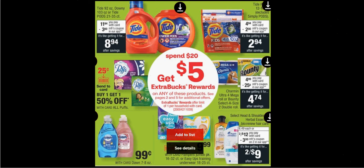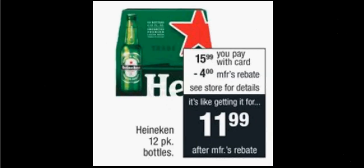If you buy the three items and use the three coupons, you'll pay $14.82 out of pocket. Get the $5 back — it would be like getting each thing for $3.27. The Heineken is on sale for $16. When you purchase one, there's a $4 manufacturer rebate, so it's like getting it for $12.